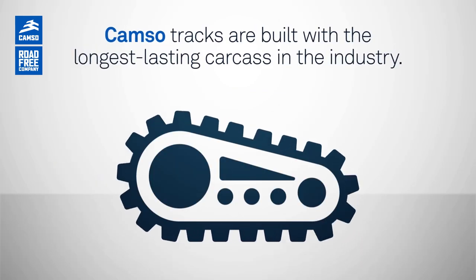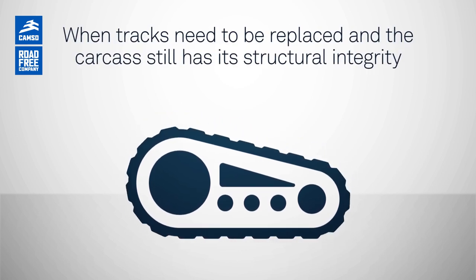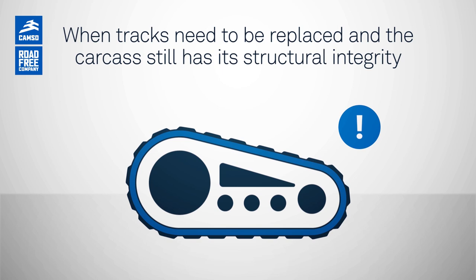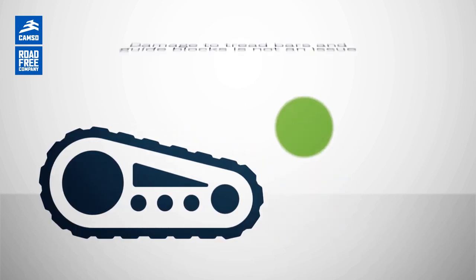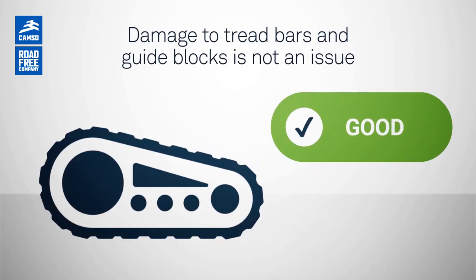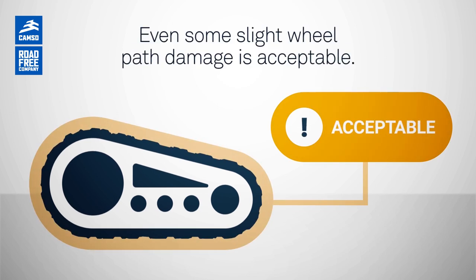CAMSO tracks are built with the longest lasting carcass in the industry. When tracks need to be replaced and the carcass still has its structural integrity, eligible tracks can be remanufactured with the same original materials and quality standards. Damage to tread bars and guide blocks is not an issue as long as the core remains in good condition. Even some slight wheel path damage is acceptable.